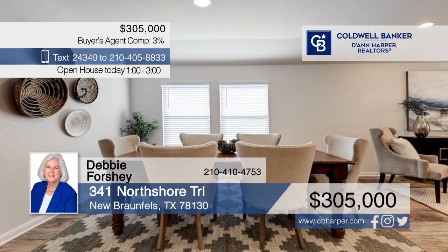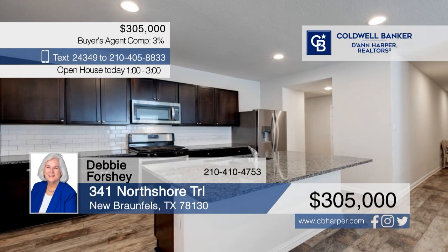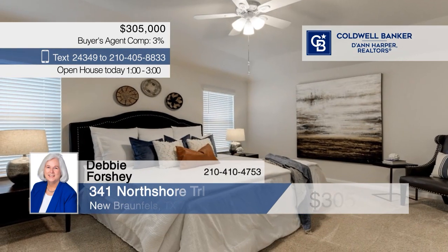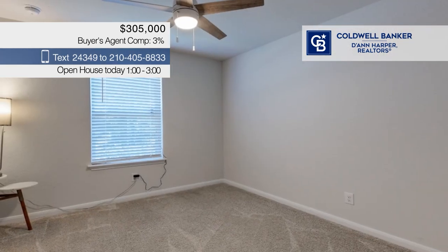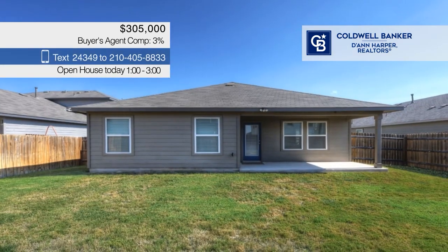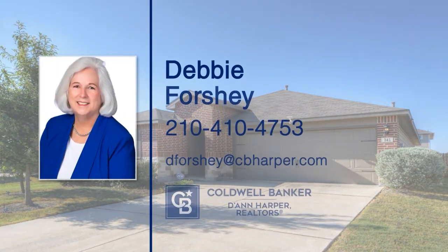Welcome to your dream home. This stunning single-story residence boasts an inviting open floor plan with high ceilings, large windows for natural light, and an island kitchen with granite counters, stainless steel appliances, and a gas range. There are three bedrooms and two baths. Step outside to the charming covered patio overlooking the level lot — a blank canvas just waiting for you. Call Debbie Forche.